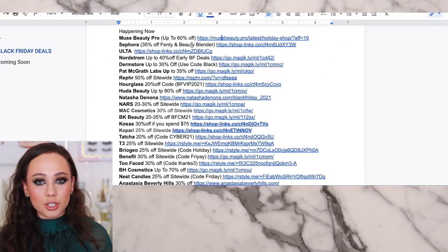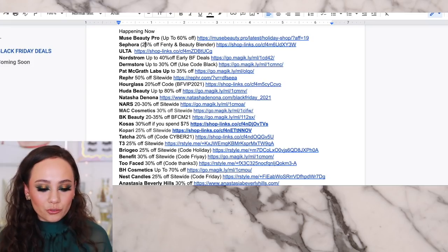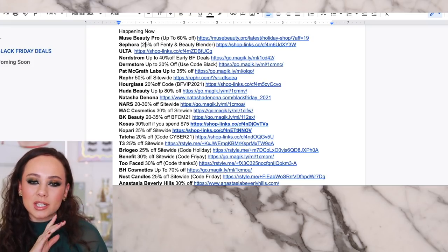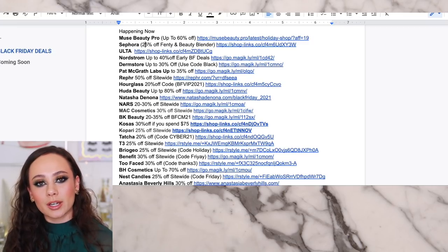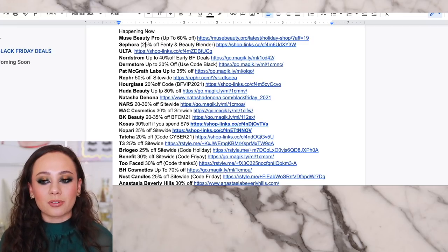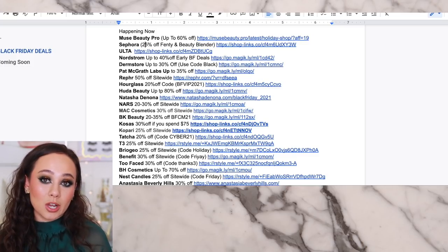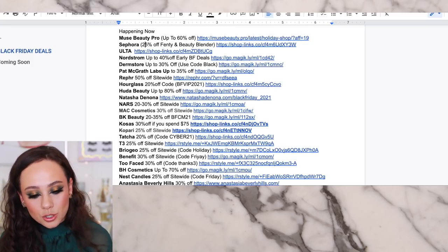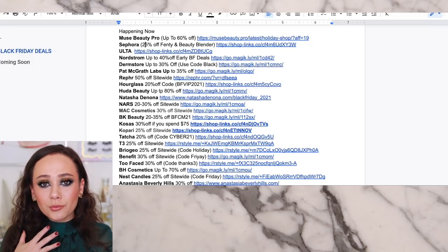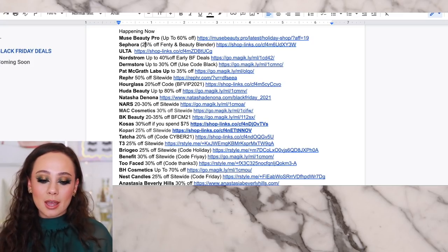Sephora — I haven't been too moved by the Sephora stuff. I saw the Mercury Retrograde was 50% off and there have been a few individual items that are really good. But for the most part for Black Friday sales, go directly to the brand's website — those are where you're going to find the best deals. You will have one-off items on Ulta and Sephora that will be 50% off, like the Huda Beauty Mercury Retrograde or maybe a Tom Ford palette. Take a peek, but to me they really aren't the main attractions.